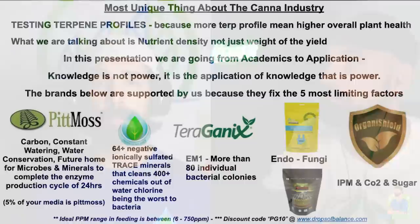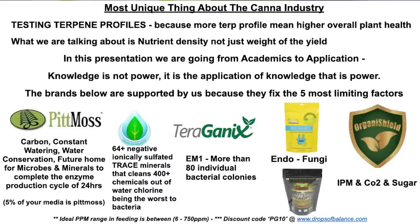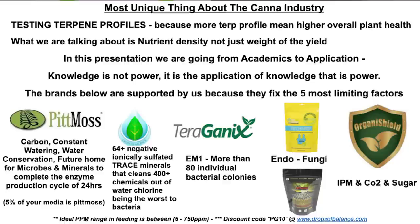The most unique thing about the cannabis industry is the testing of our terpene profiles — because more terps means higher overall plant health. We are talking about nutrient density, not just the weight of the yield. In this presentation, we are going to go from academics to application. Knowledge is not power; it is the application of knowledge that's power. The brands below are supported by us because they help fix the five most limiting factors.